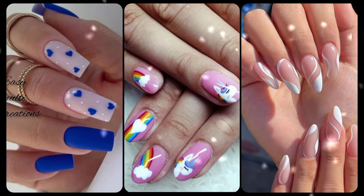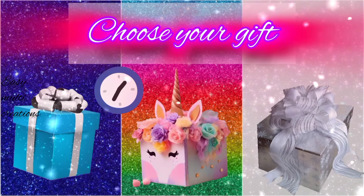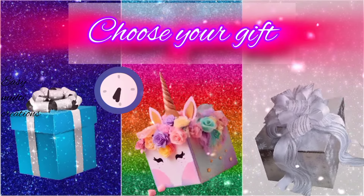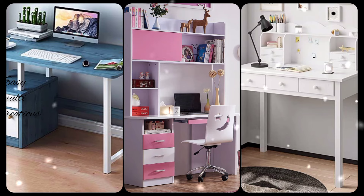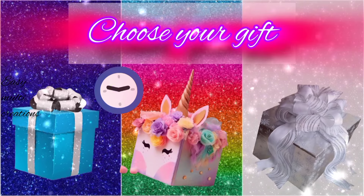Whose nail color is most beautiful? Choose your gift box and see your study table. Which one is most beautiful? Choose your gift box and see your necklace.